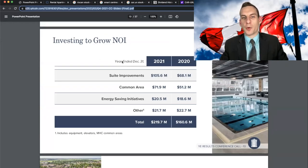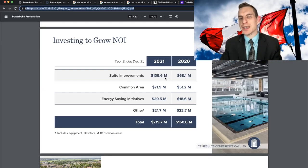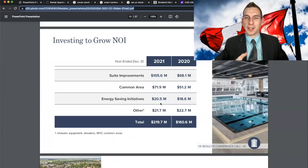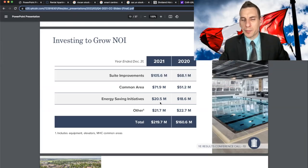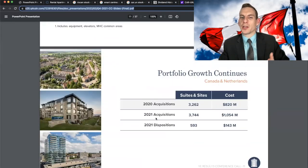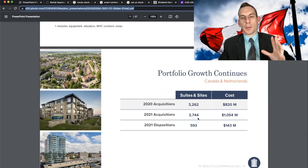Take a look at the growing net operating income — they are making some value-add investments in the real estate market. They're doing suite improvements, dumping $105 million in 2021 on common area upgrades like pools and hangout areas, $71 million on energy savings initiatives covering HVAC and electrical systems, and another $20 to 21 million invested in other aspects. They've also been doing a lot of acquisitions — 3,744 suites acquired and another 593 dispositions. I don't know any individual company adding 3,000 units a year to their portfolio, but that is Canadian Apartment Properties.